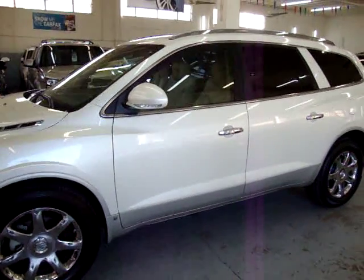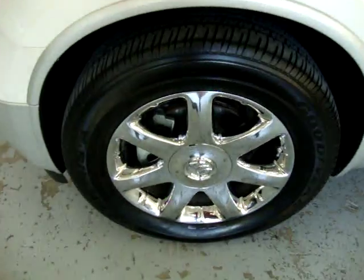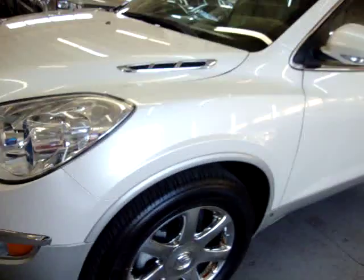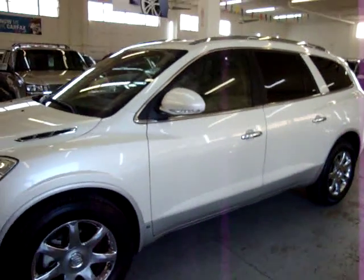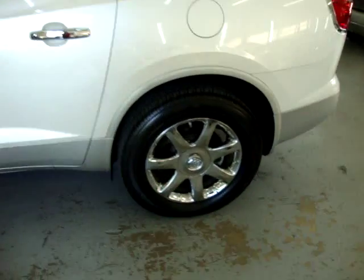The car is equipped with factory navigation and factory DVD. You've got the chrome wheels. The tires are not new, but these Goodyear Eagles have got plenty of tread left on them. The car has a clean title and a clean Carfax, which you can view right now at our website at VehicleMax.net.